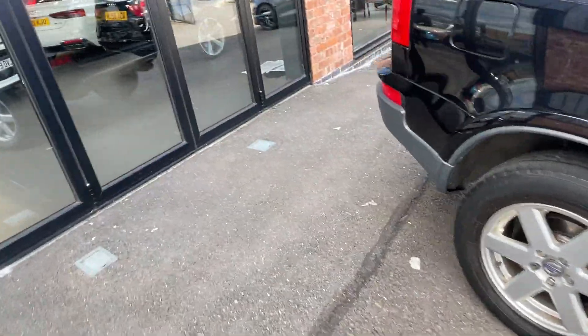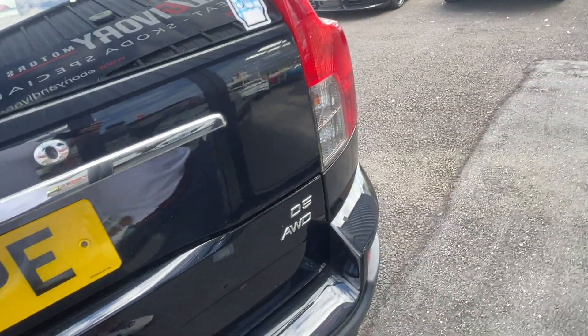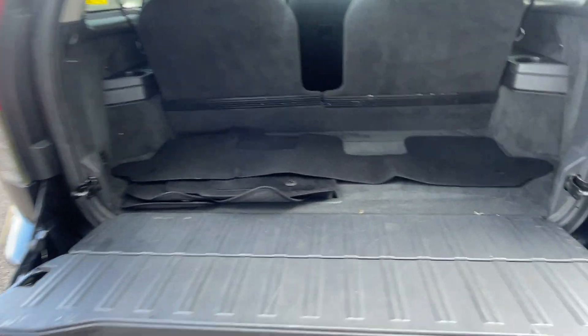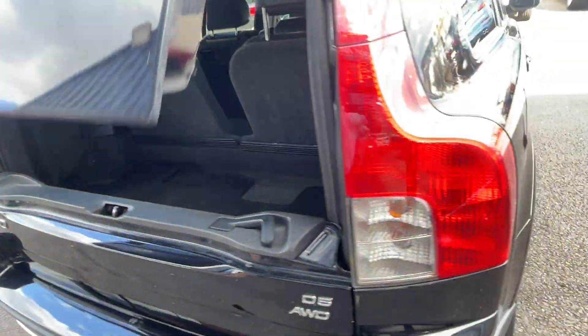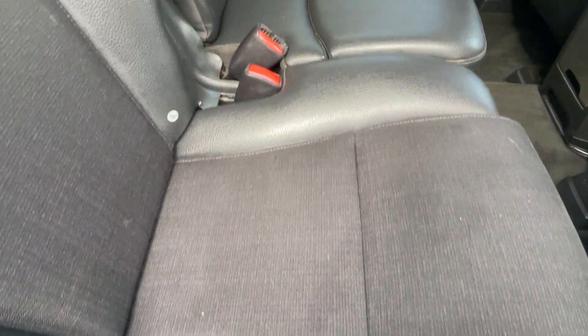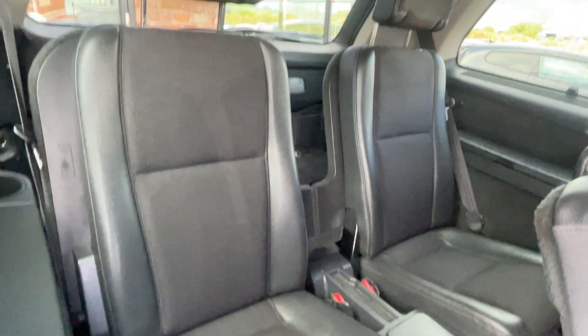I'm going to show you inside the vehicle now. We'll start from the boot and work our way through. The boot opens top and bottom, and as you can see it is a seven-seater. Moving into the back, the rear bench seat looks good — a few slight wear marks as you'd expect but nothing major. The two outer seats also have isofix. The carpets look to be in good condition, the backs of the seats also look good, and the two rear seats are all in good condition with all headrests in place.